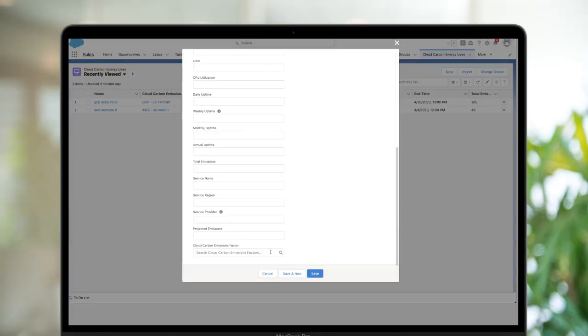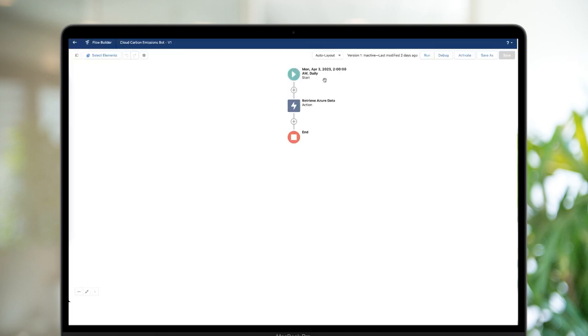The solution takes various aspects of products from Salesforce and combines them into a unique solution to help companies manage those carbon emissions. Often you'll find companies that have spun up resources on cloud infrastructures and just leave them running in the background, generating cloud emissions. So the solution we built is a way for companies to pull that data into Net Zero Cloud and measure and track the carbon emissions.